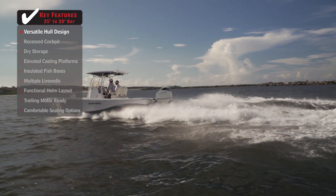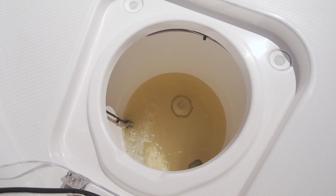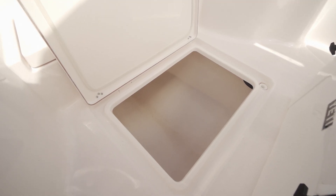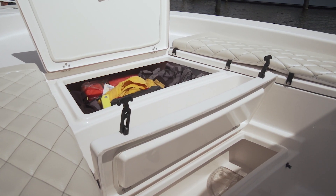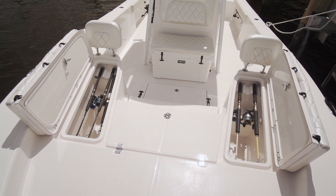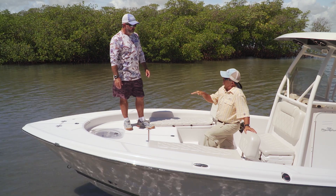The boat has a lot of great fishing features. Up front you're self-contained: there's a live well which is a pitch well, a huge 200-quart insulated fish box in the deck, an insulated drink box, another big drink box or storage or fish box, and matching rod lockers that can hold 10 rods, all locked away. It's a big casting deck.